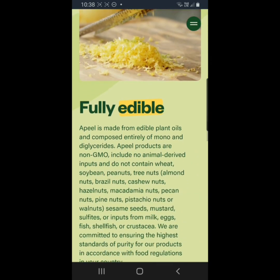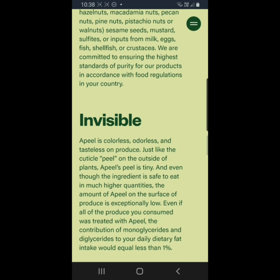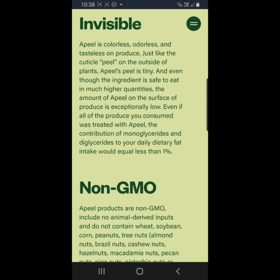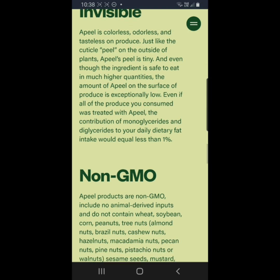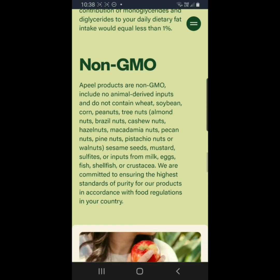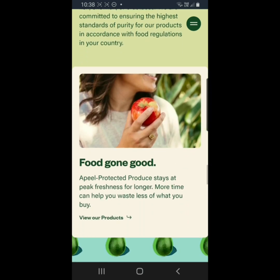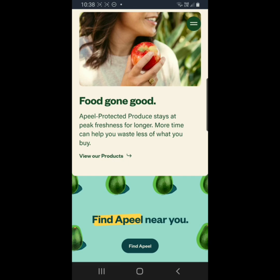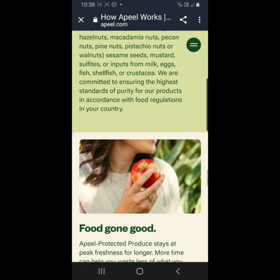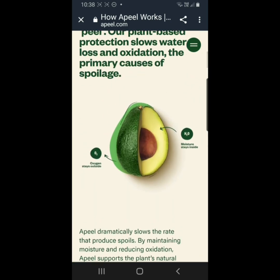The coating will stick on, it isn't really washable off, and it is odourless, colourless and tasteless. It just sticks on the product. Glad to know apparently that it is non-GMO, doesn't have any nuts. It's vegan friendly, and it is being marketed as keeping food fresh longer so that we will have less waste.